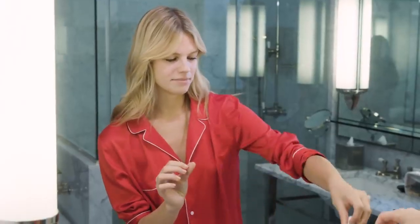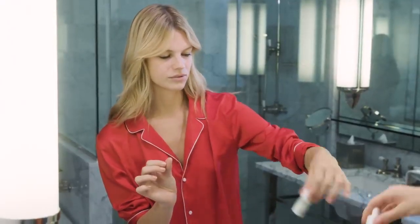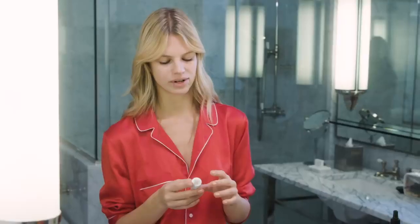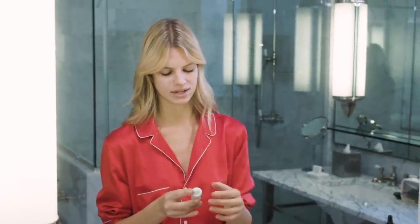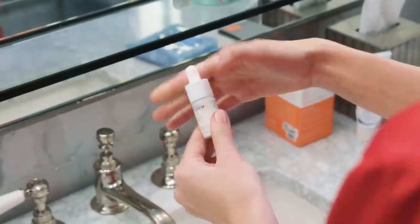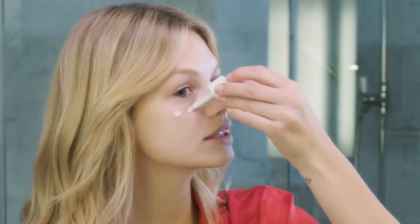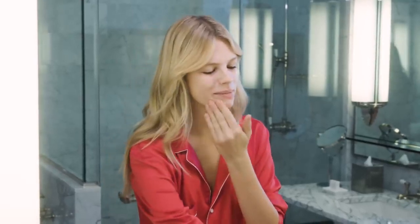My next step is also from Dr. Barbara Sturm — it's the Calming Serum. Sometimes when I'm exhausted and I've been doing a lot to my face, I feel like I get a little bit of irritation and it gets red, so I like to put the calming serum on. Same as with the serum, I put this directly on my face because it's easier — two drops on every side. If I put it on my hands, it goes between my fingers and I just lose product. I think it works better to just put it straight on my face.